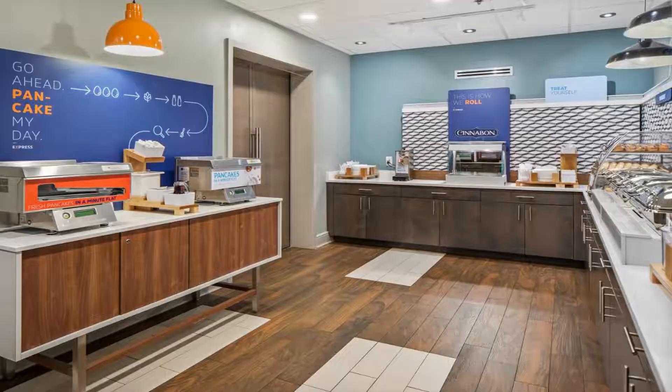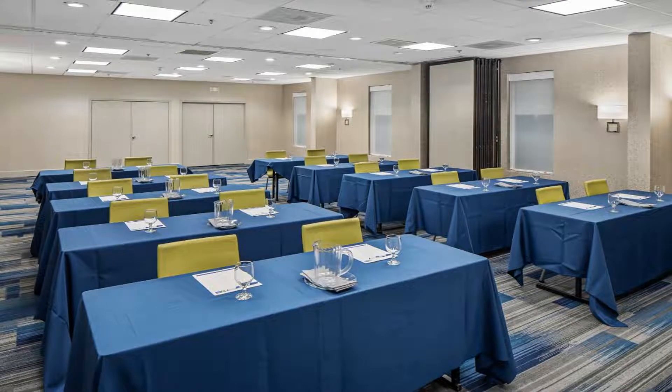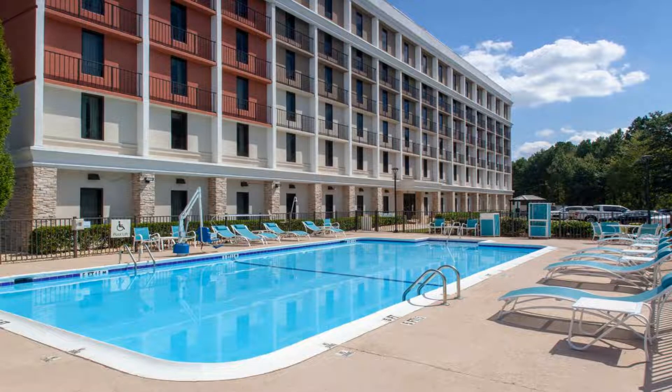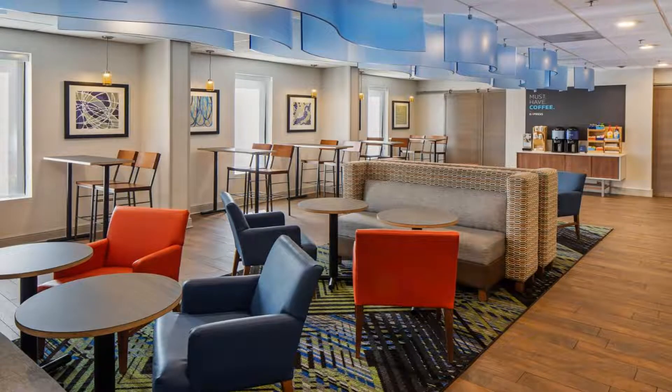The Atlanta Airport College Park hotel offers complimentary Wi-Fi, refrigerator, microwave, Keurig coffee maker, laptop safe, cable TV, ironing facilities, hairdryer, and toiletries in all guest rooms. Get a restful and quiet night of rest with our soundproof building and Sealy Beautyrest bedding package.